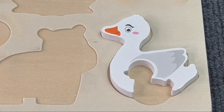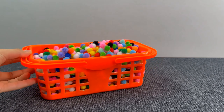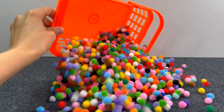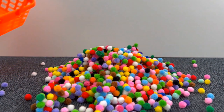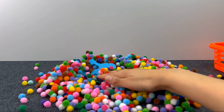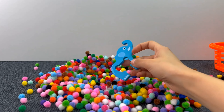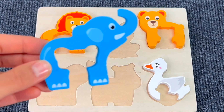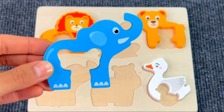That's right! Here we have another basket, but this time it's full of fuzzy colored balls! Let's see if there's something under these little balls! Yes! I see another puzzle piece! And it's an elephant! Let's put the elephant on the puzzle board!